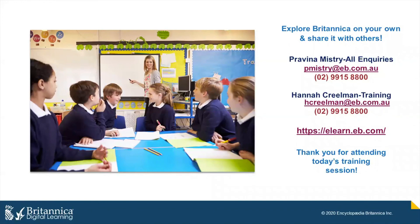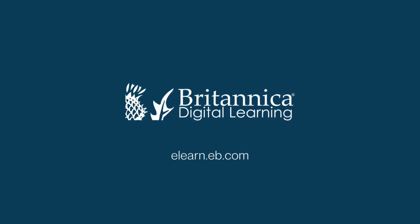That concludes this training about how a teacher can use the different tools found on Britannica School to support learning and accessibility. Thanks for watching and bye for now.